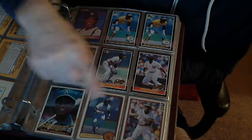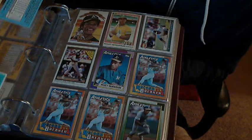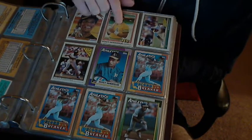There's Donruss '84, '83, '82, and '81. I like the '81 card — the colors are nice.